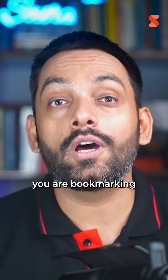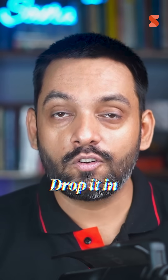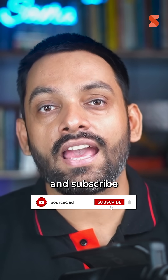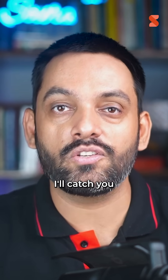So which one from this list are you bookmarking first? Or did I miss any of your favorite go-to websites? Drop it in the comments. And if you are loving these quick engineering hacks, simply click the like button and subscribe to stay tuned, because there's way more coming your way. I'll catch you in the next video.